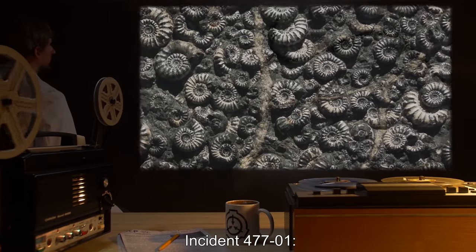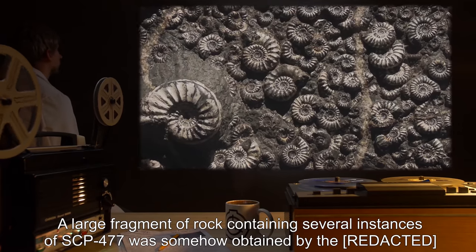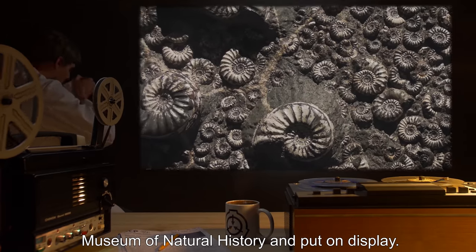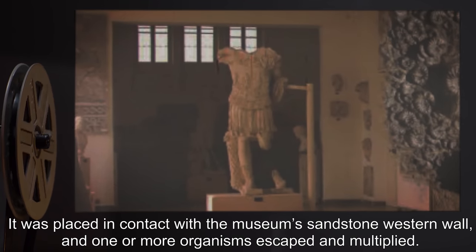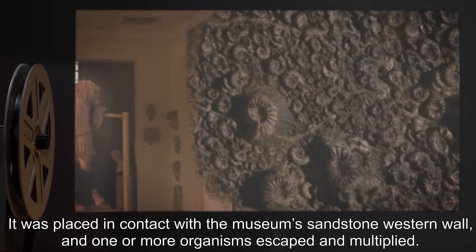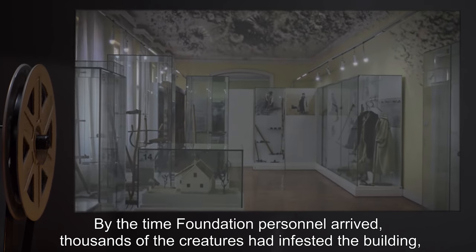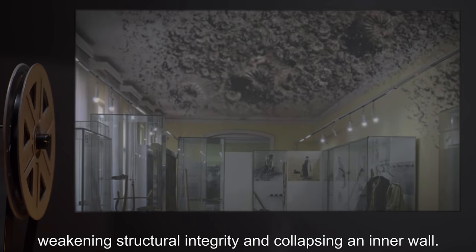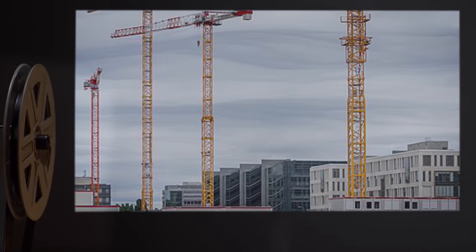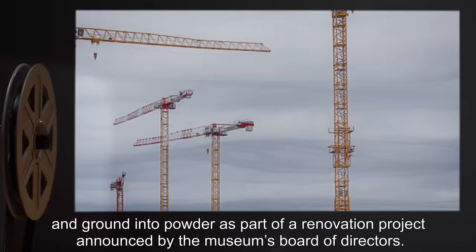Incident 477-1: A large fragment of rock containing several instances of SCP-477 was somehow obtained by the Museum of Natural History and put on display. It was placed in contact with the museum's sandstone western wall, and one or more organisms escaped and multiplied. By the time Foundation personnel arrived, thousands of the creatures had infested the building, weakening structural integrity and collapsing an inner wall. The old wing of the museum was dismantled and ground into powder as part of a renovation project announced by the museum's board of directors.